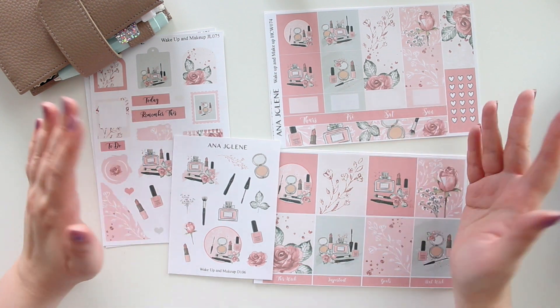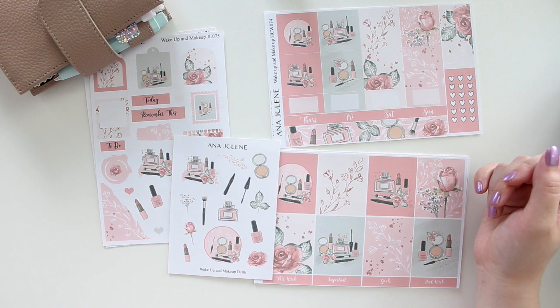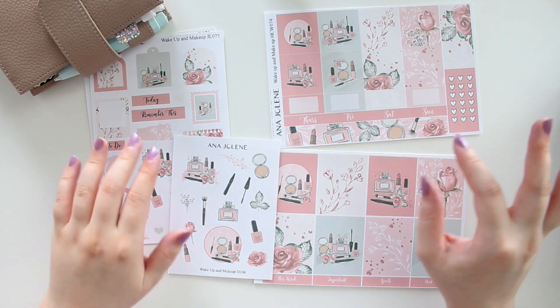Hey guys, welcome back to my channel. If you guys are new here, my name is Anna Jolene and I'm the author of the Glorium C series, the Moonrise Beach series, and the new Heartbreaker series.